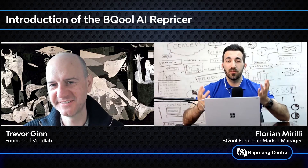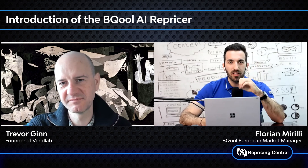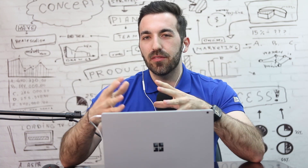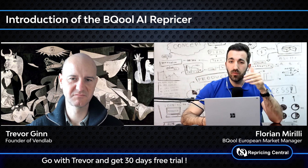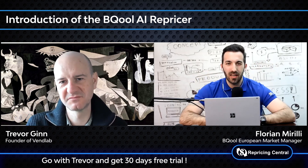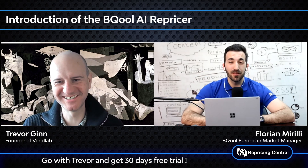Thank you very much for sharing your best practices around repricing. I think you have a special offer for our viewers. Thanks Trevor, it's a pleasure. We always want to explain how a repricer can help Amazon sellers have better selling performance. Come and try it — everyone who watches this video will have a special discount and exclusive offer thanks to Trevor. Please put the link in the description so all viewers can click through to get access to BeCool and receive the exclusive discount.